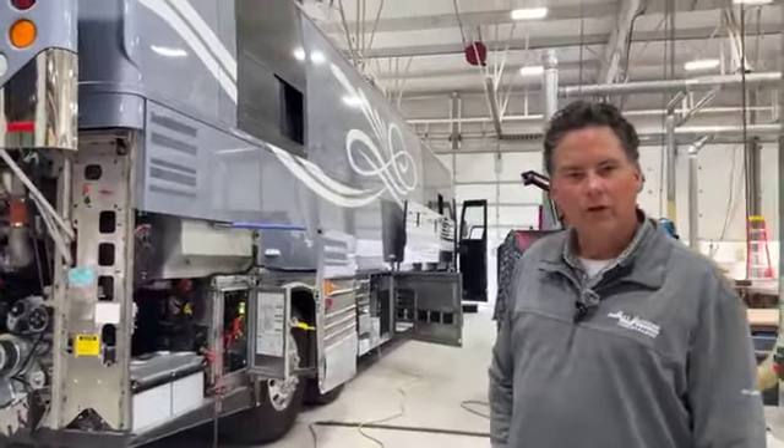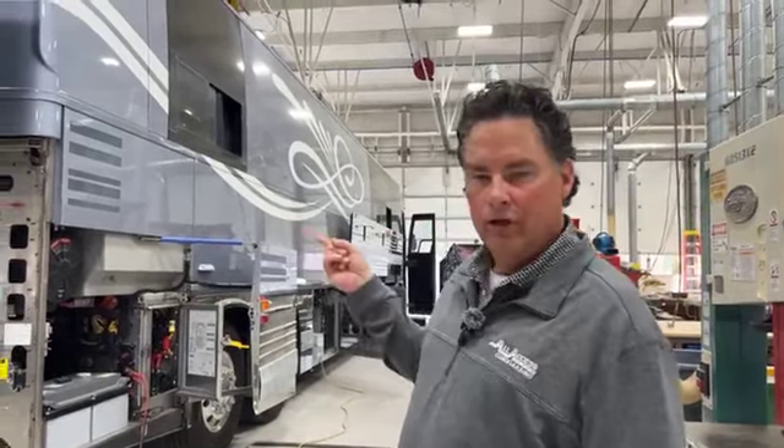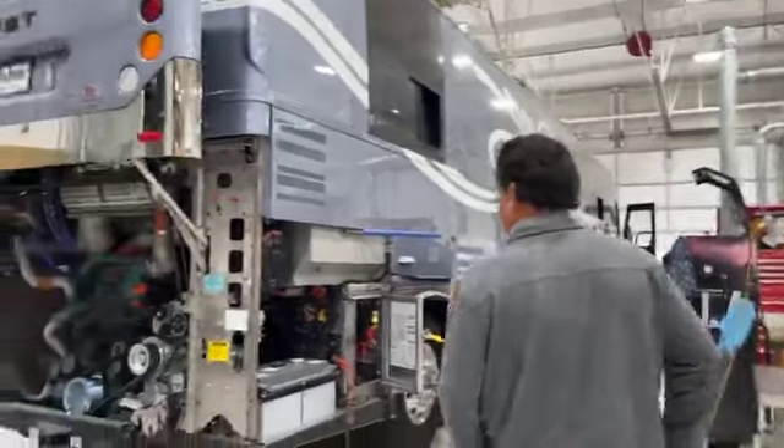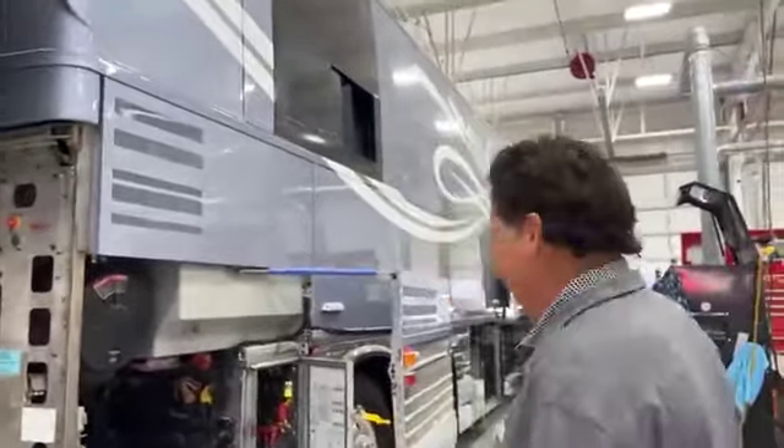Welcome to the All Access Coach Walkthrough Wednesday. I'm Eric. Hope you're having a great day today. Want to show you the Bus Journey — we're just a couple days away from it being finished. I think you're going to like it. I really do.